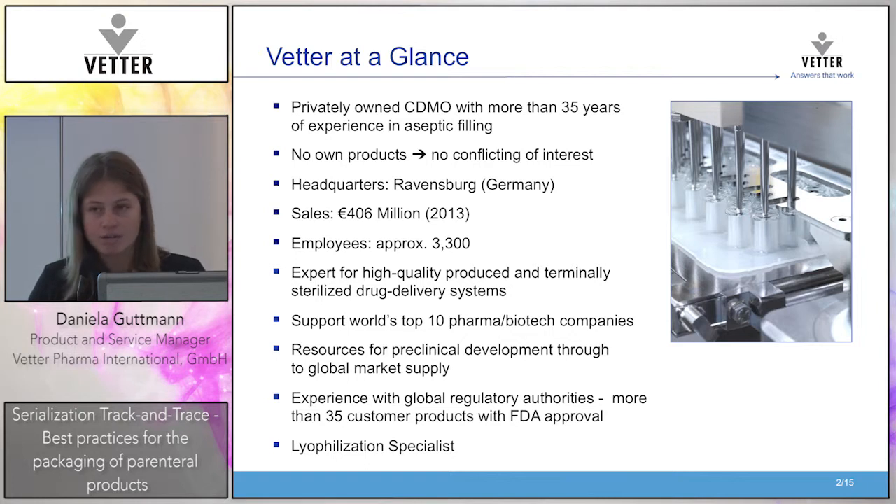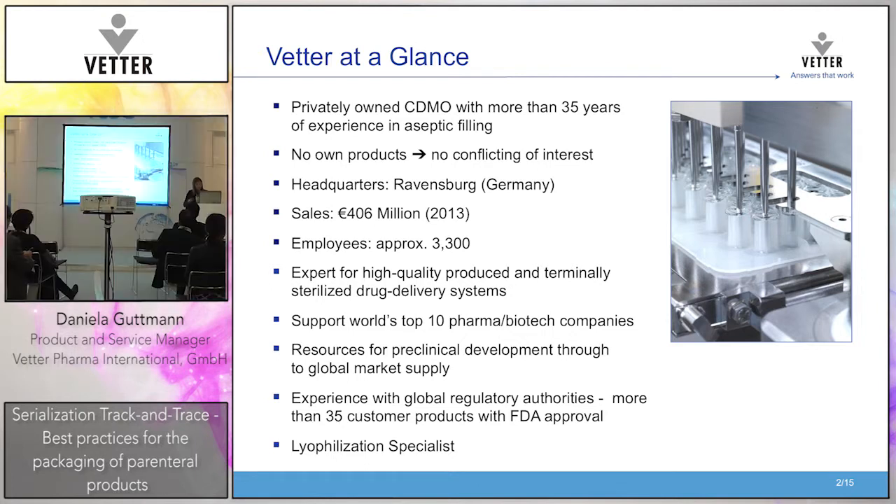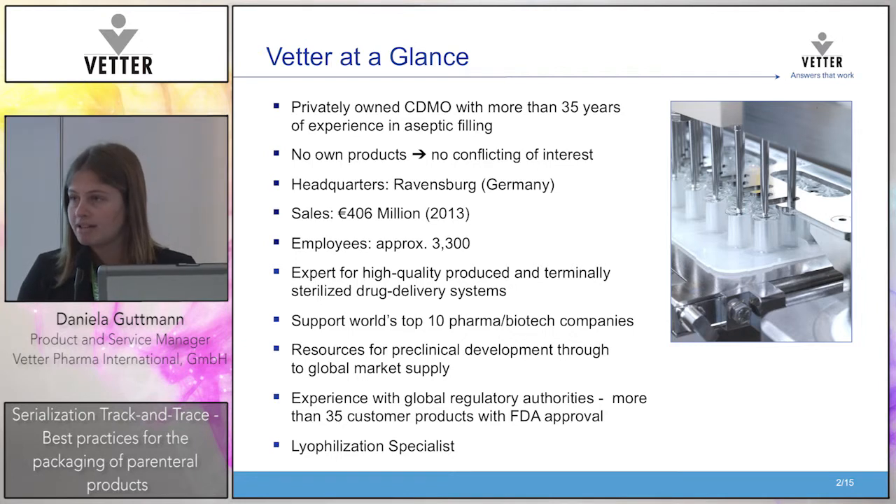We are headquartered in Ravensburg, close to Lake Bodensee in the south of Germany. We had sales last year of about 406 million euro. Today we have about 3,300 employees. We are experts for high-quality produced and terminally sterilized drug delivery systems. The top 10 pharma and biotech companies are our customers. We have resources for pre-clinical development through to global market supply, experience with global regulatory authorities, more than 35 customer products with FDA approval, and we are lyophilization specialists.